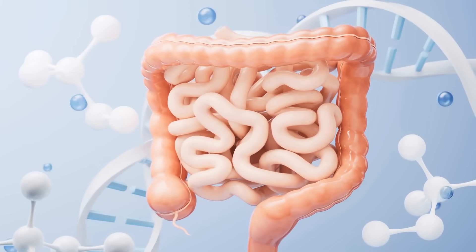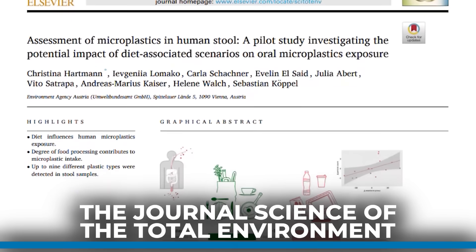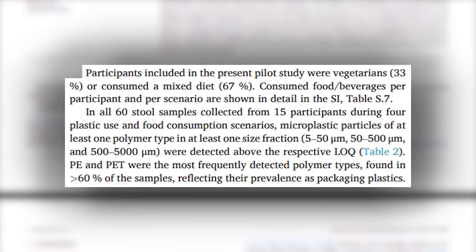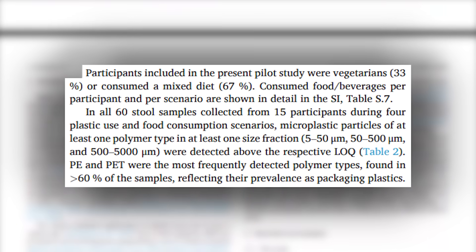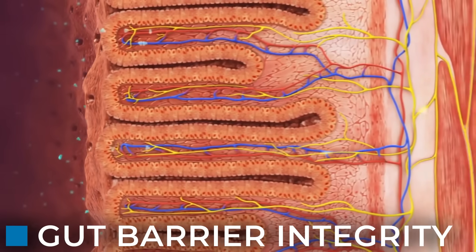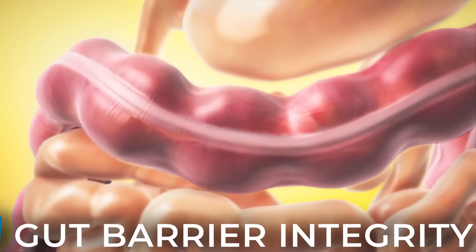First we look at the gut. A study published in the journal Total Environment found that microplastics ended up in the stool of every participant tested. What this means is that the more microplastics we can get moving through the gut, the less they will absorb — similar to how doctors measure fat in the stool to determine absorption. If more plastic is moving out through the stool, you're potentially absorbing less into the bloodstream. So our first line of defense is gut barrier integrity.